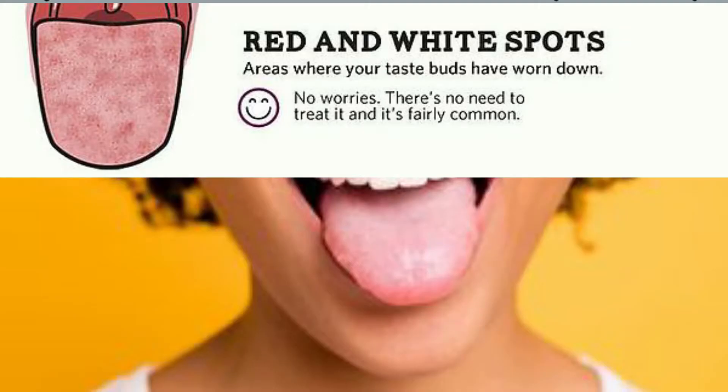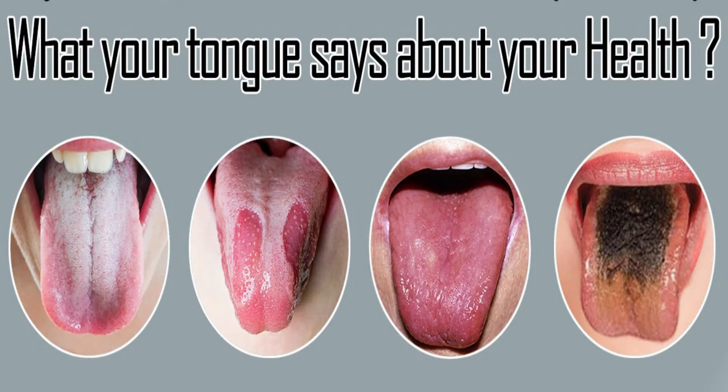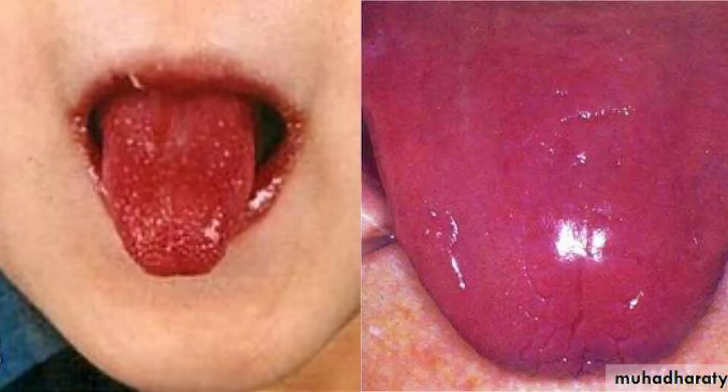If you have red and white spots on your tongue, these could be areas where your taste buds have worn down. No worries — there's no need to really treat worn-down taste buds, it's fairly common. But if you think it's something otherwise, you should get it checked out.